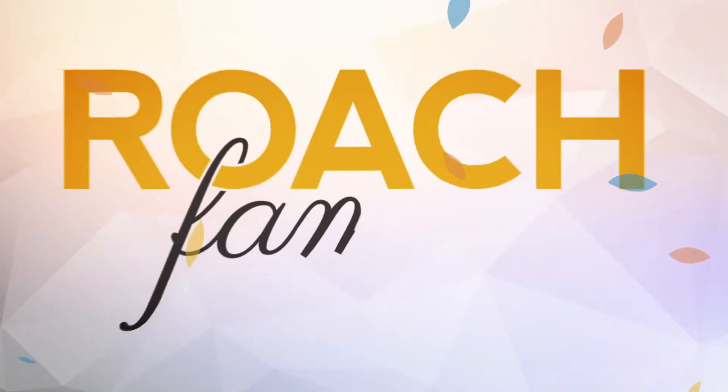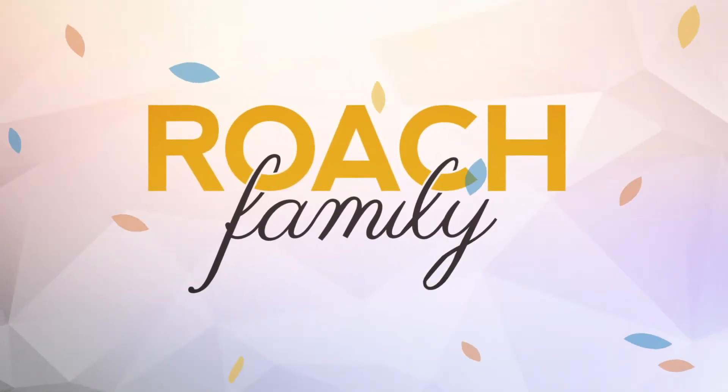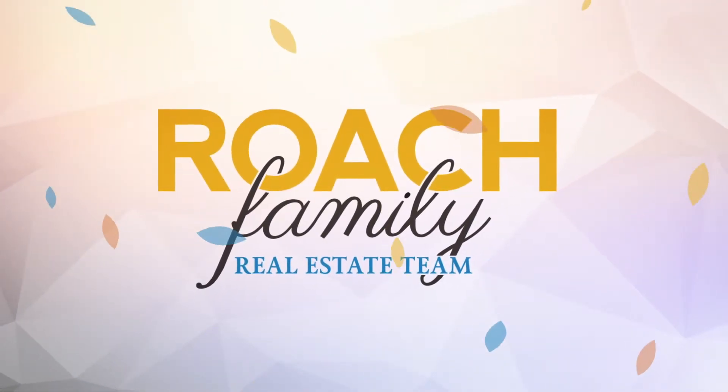On today's Tuesday Tip, we're talking about pre-inspections when you're selling your home. Hi, I'm Andrew with the Roach Family Real Estate Team, and today we're talking about the pre-inspection when you're selling your home.